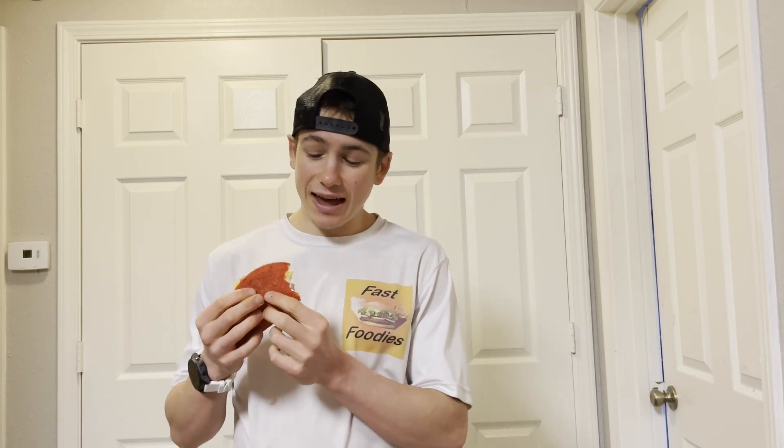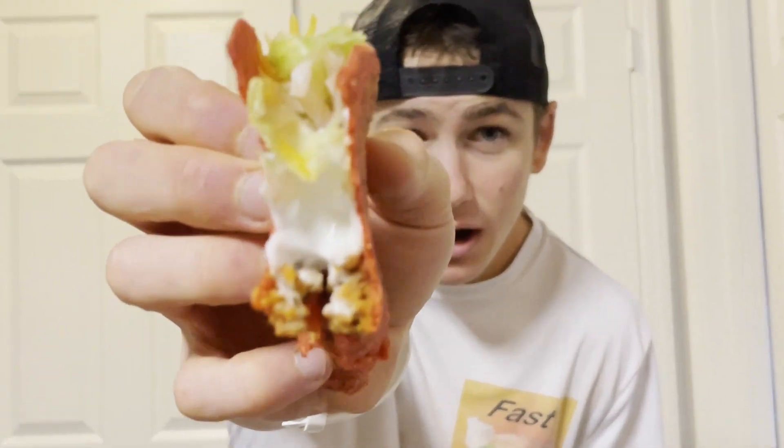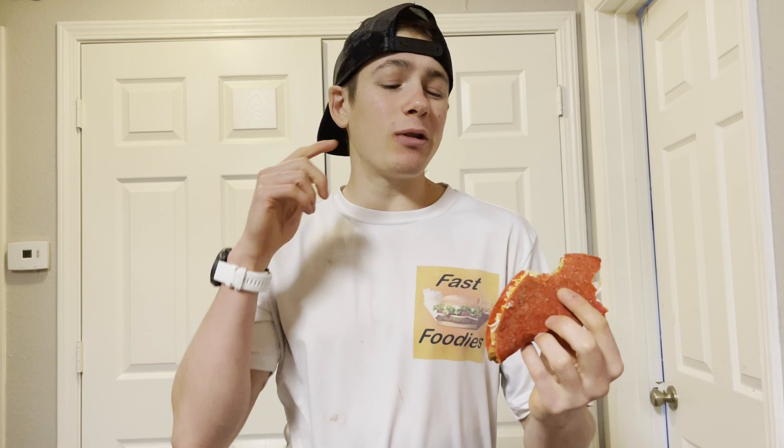If you guys like some spice and extra heat in your life, go for the regular version and let me know in the comments how you do. Besides that, there's a good amount of beef on the bottom — could have a little bit more, because there is quite a bit of lettuce on top. I do like the tomatoes though; they add a little bit of freshness. Overall, the shell — I think we all know what a Flamin' Hot Doritos tastes like, and that's pretty much what the shell is: a big Flamin' Hot Dorito.